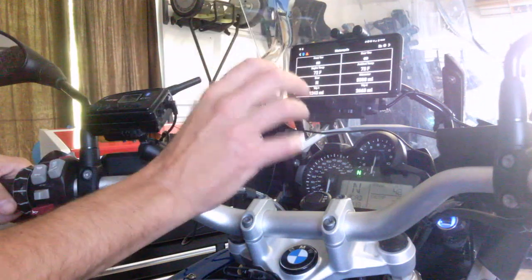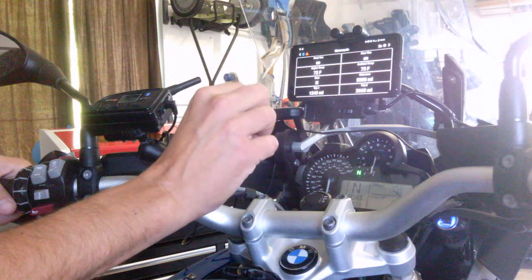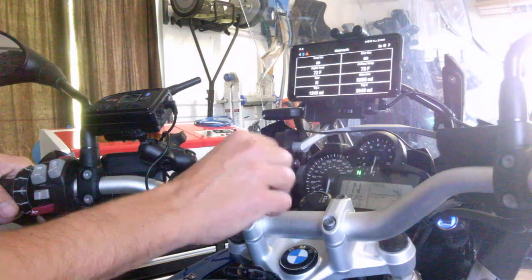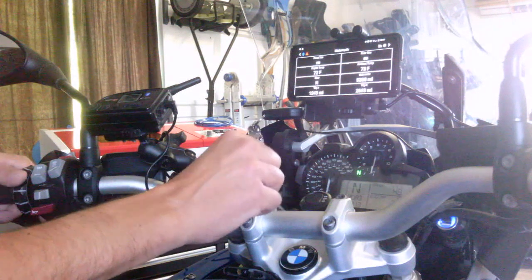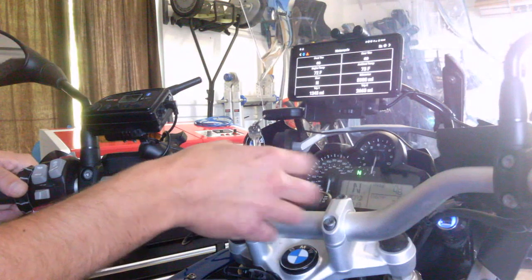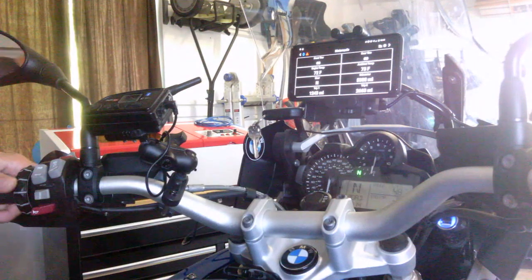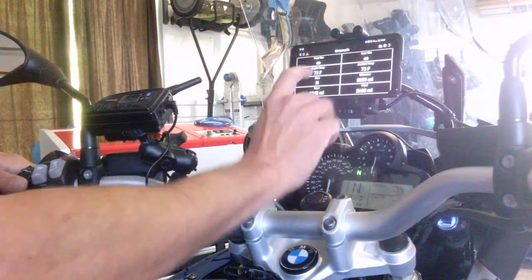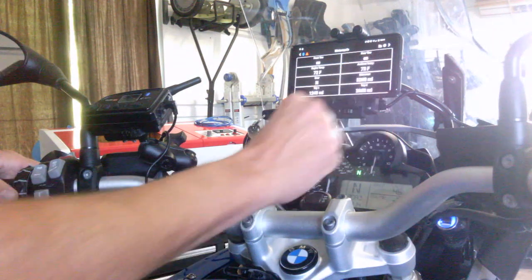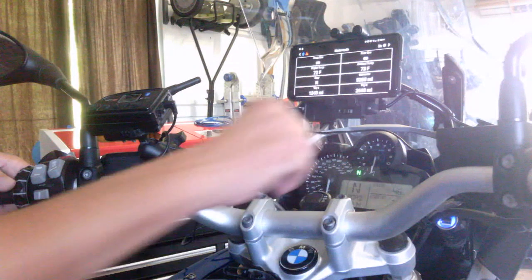Some of the functions intentionally aren't controlled by the Wonder Wheel — it's a safety consideration. We don't really think you need to be trying to view your data logs and things like that from the Wonder Wheel while riding. But let me show you what you can do with the Wonder Wheel, like the media and other controls.